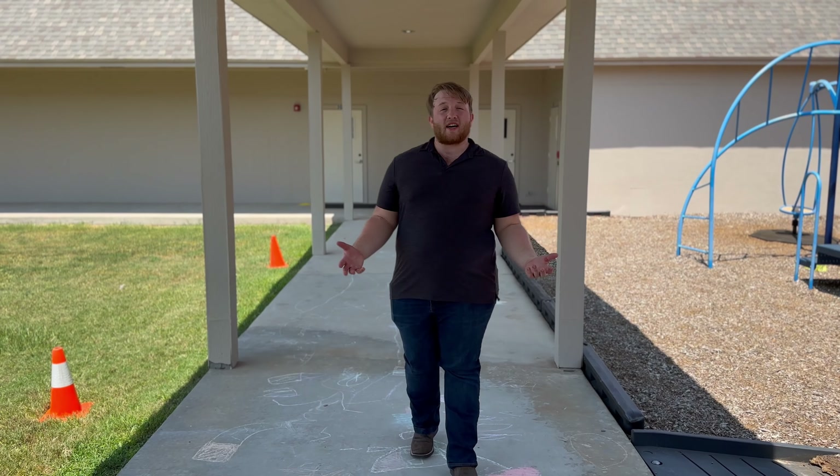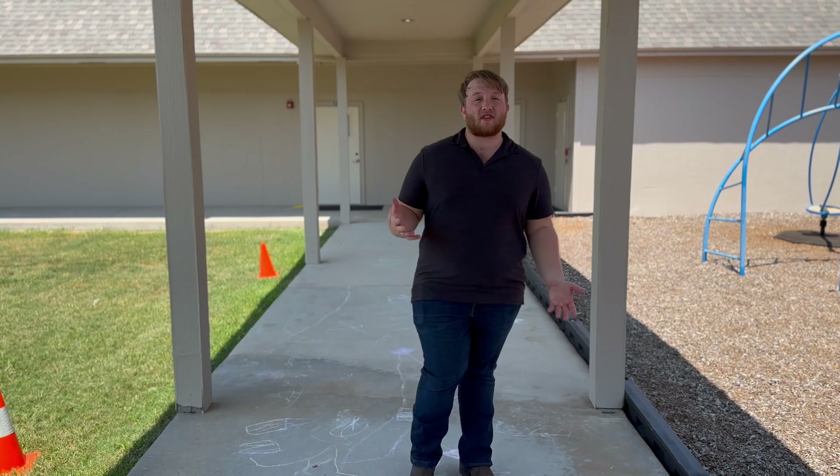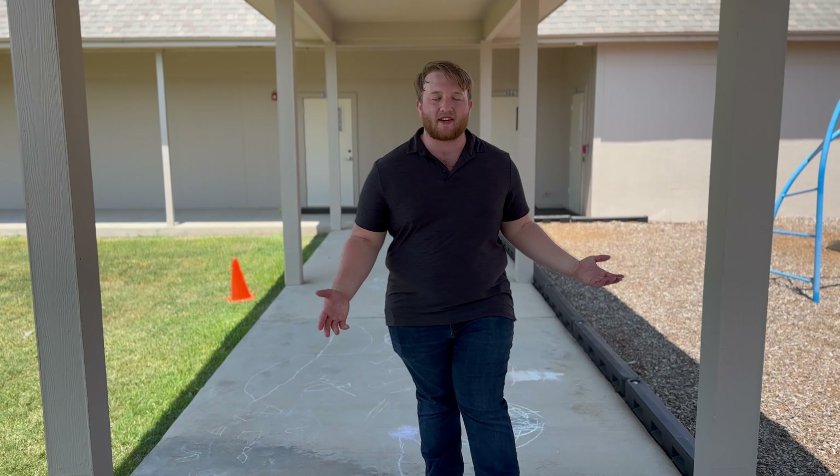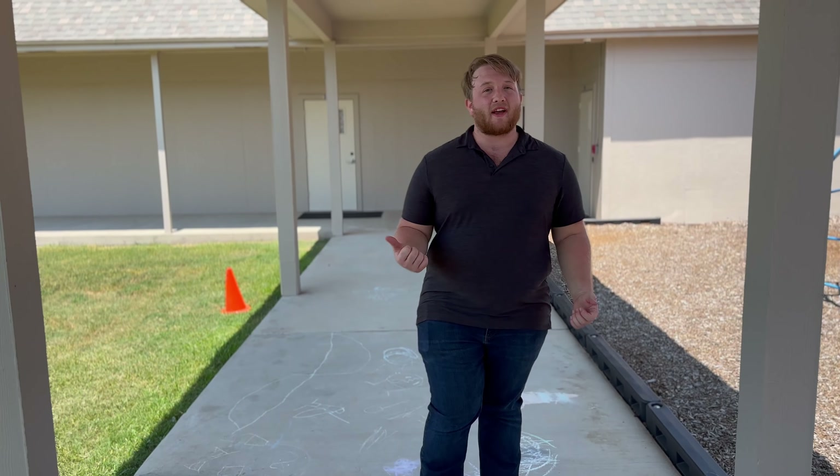These are our outdoor classrooms. This is where there will be some Sunday school classes, and during the school year, where Logos Prep and their kids will use it as their learning centers. Now, let's check out the playground.